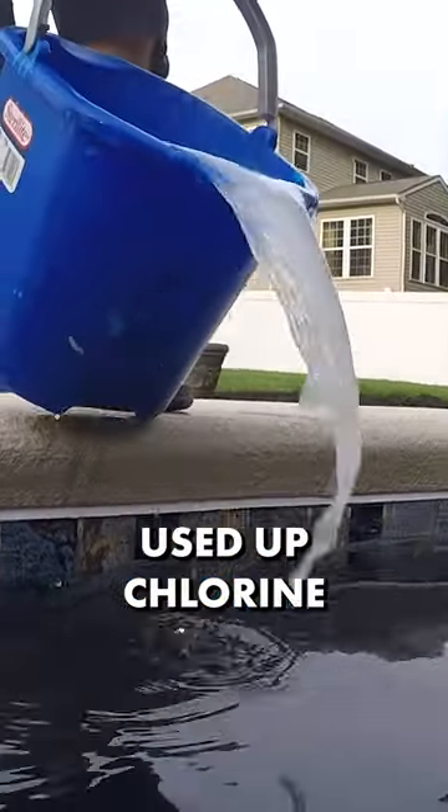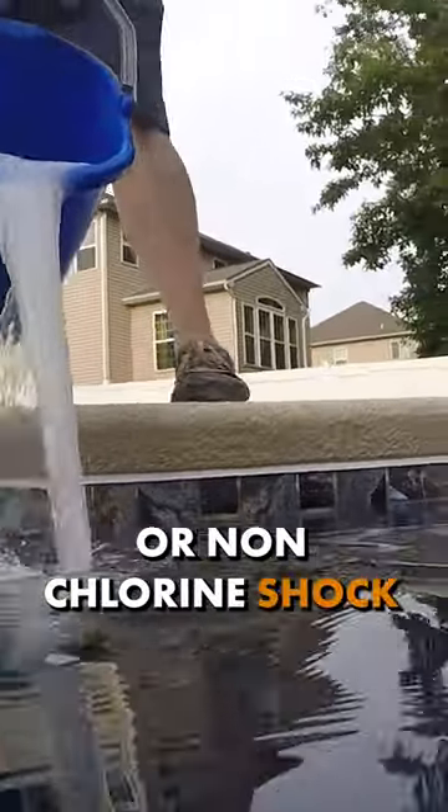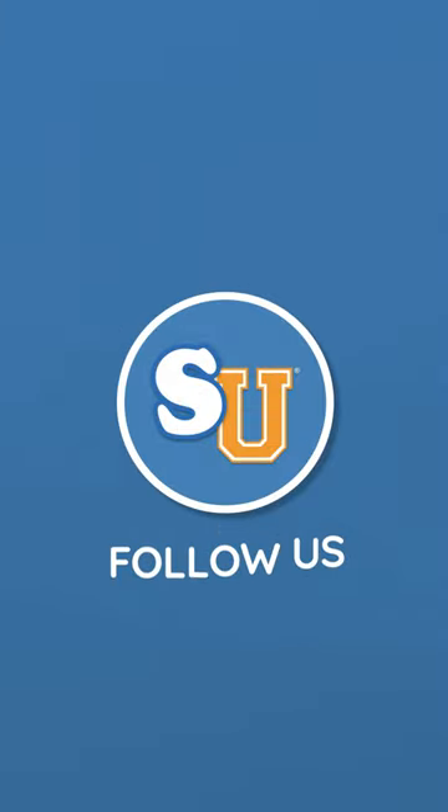You can get rid of all that used up chlorine by shocking your water with a chlorine or non-chlorine shock. Follow us at Swim University for more pool care tips throughout the year.